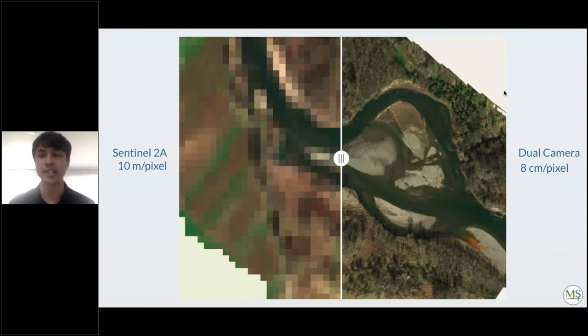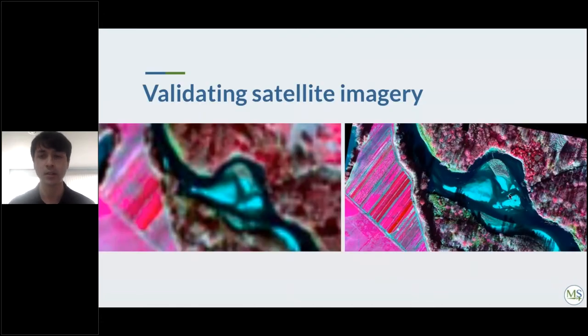To illustrate the resolution difference: the Sentinel-2A RGB image is 10 meters per pixel, while the dual camera achieves 8 centimeters per pixel — a dramatic improvement. In the false color composite comparison, the dual camera resolves much more information than Sentinel-2A, including water versus sand boundaries, different tree species, different crop types, and dead trees versus living ones, which appear as vivid red.